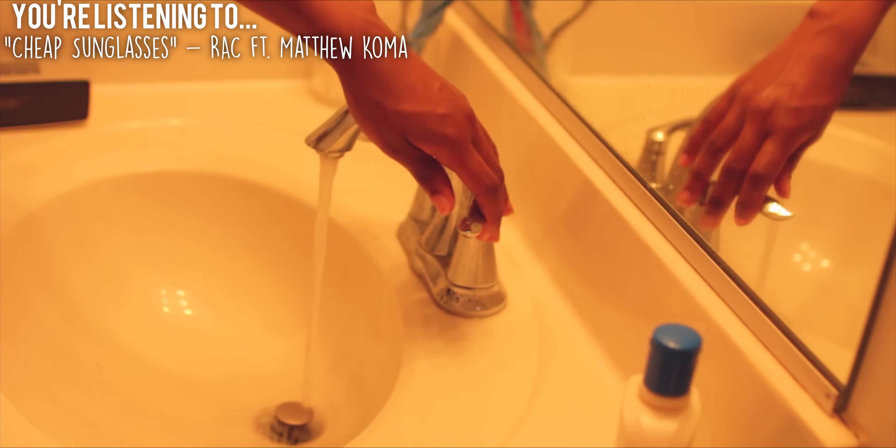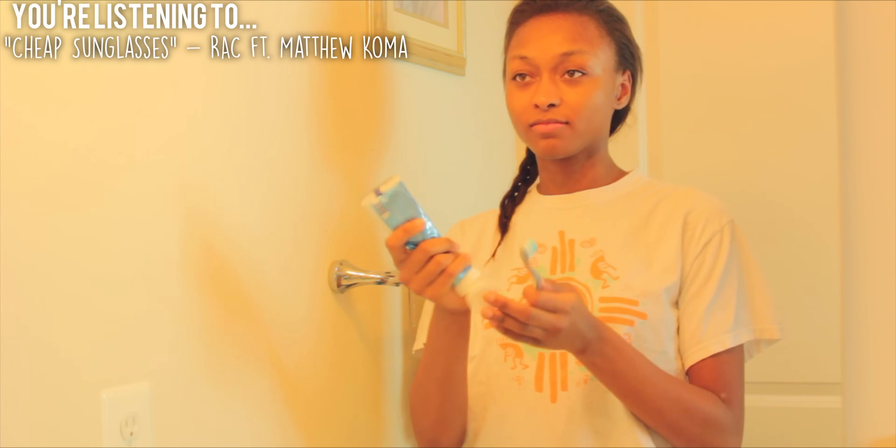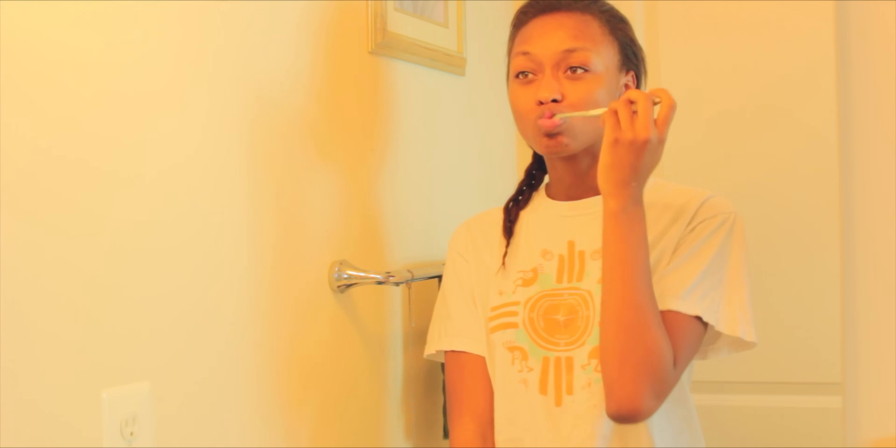After dinner I go back upstairs and brush my teeth, because I usually don't eat anything after dinner since I eat dinner pretty late. Then I go to my room and just kind of hang out for a little while.